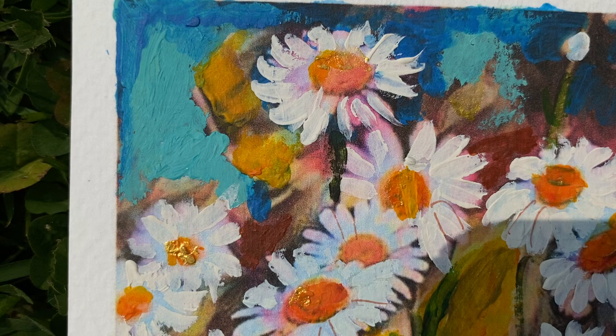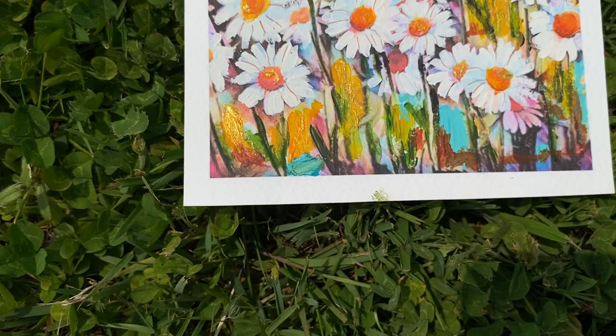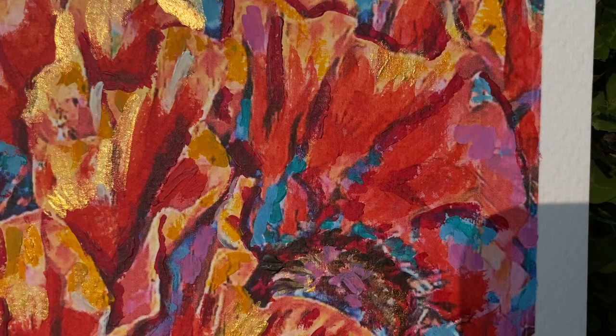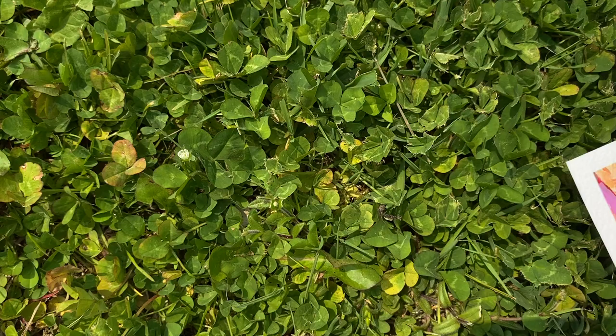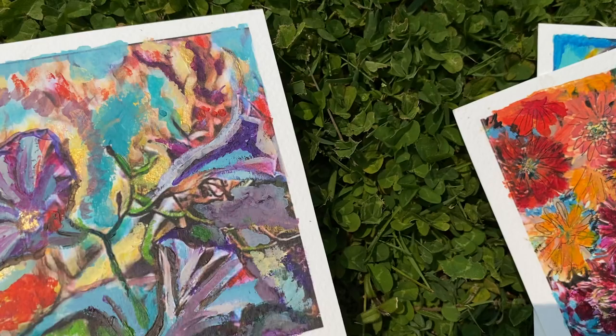Notice the details — there's flecks of gold, lots of pop of color, a little mixed media. There's some ink and pen and acrylic paint. Each piece does have gold.